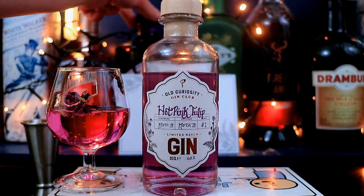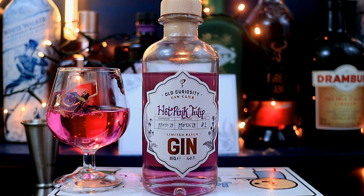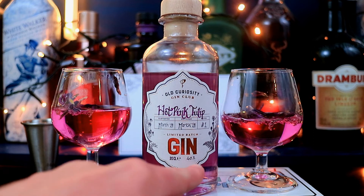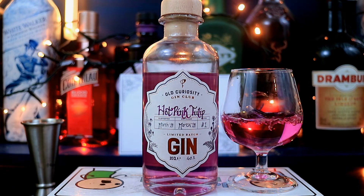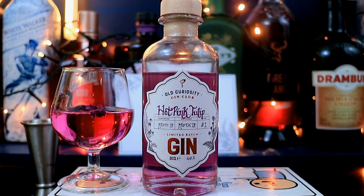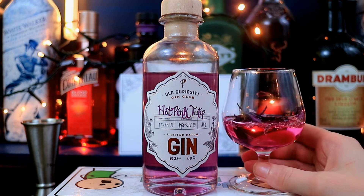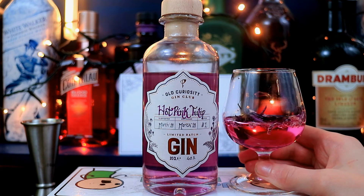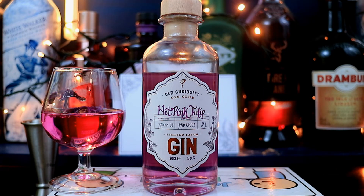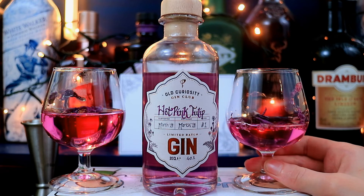It tastes very different from their other ones that we've tried as well — very distinctive. A lot of their other ones packed a big punch. This one is very gentle, super subtle, which is not a bad thing at all. I think it compares very favourably to the Midsummer Solstice — we both love that gin. This one competes on the same kind of level. Yeah, it's so refreshing as well. It's gentle, and that's bizarre because it's gentler than the lavender or chamomile one. The flavours are doing so much work.